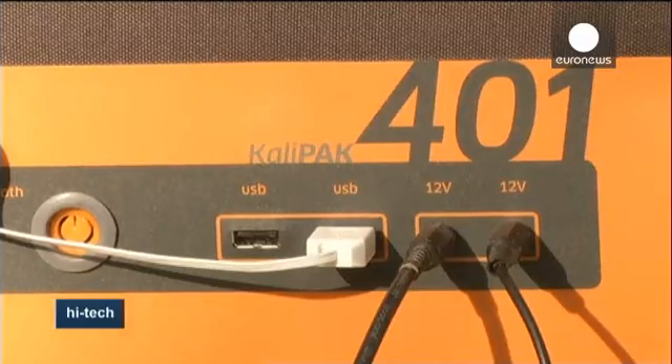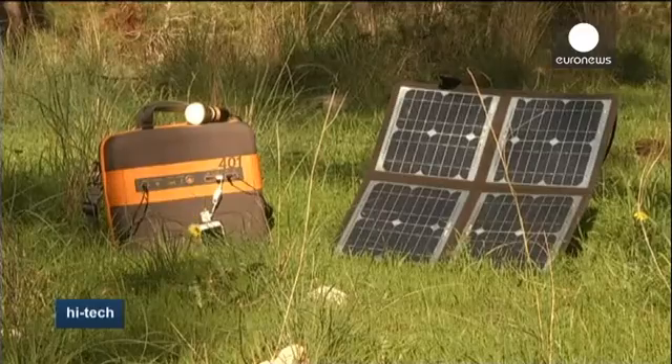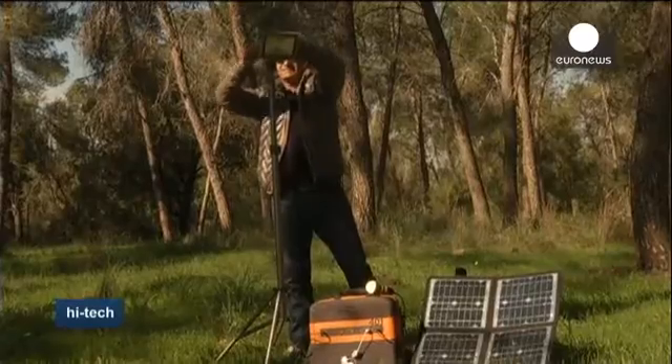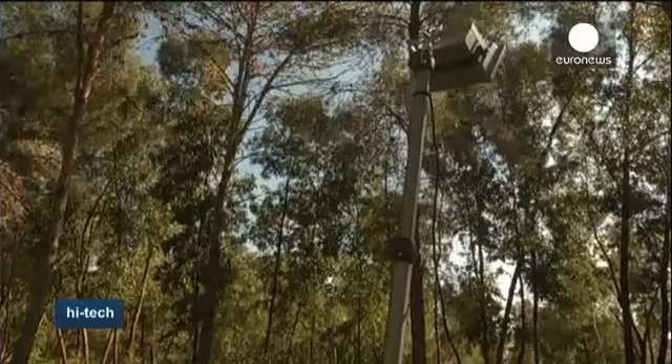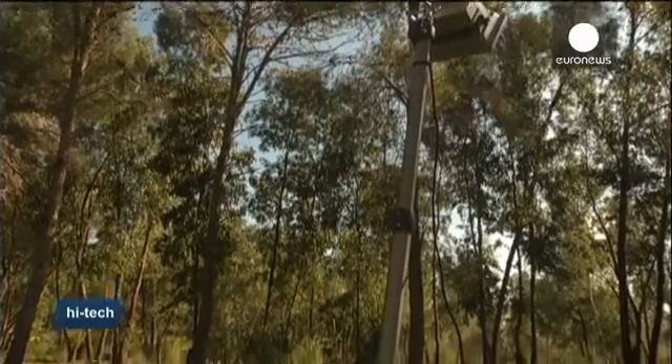There's one switch, one very simple button that you turn it on, you hook up whatever you want, whether it's 12-volt appliances such as cameras, mini-fridges, or USB devices such as iPads and cell phones, and you turn it on and start charging or lighting up those devices immediately. The device also comes with a built-in Bluetooth transmitter designed to connect seamlessly with your smartphone.